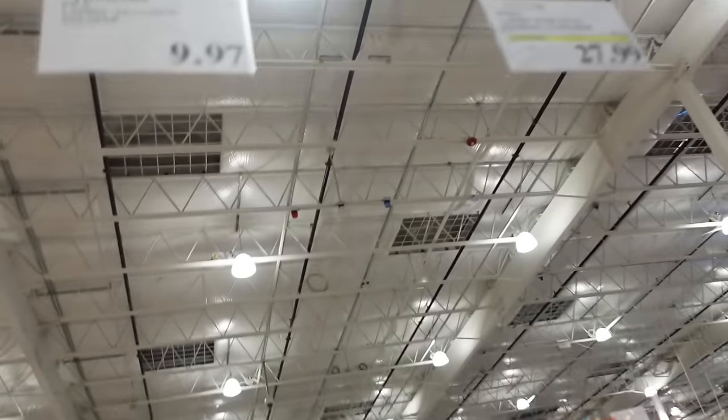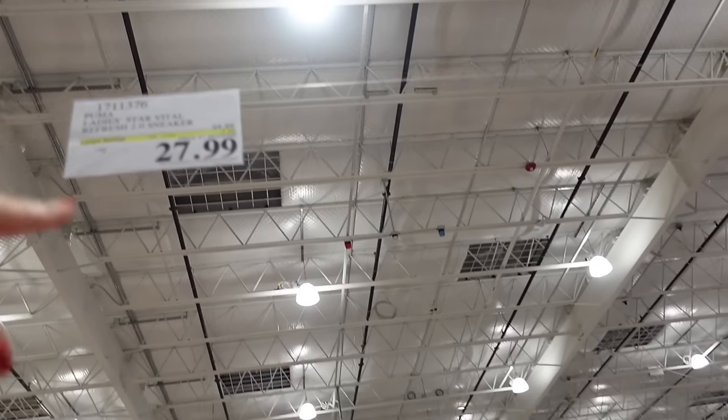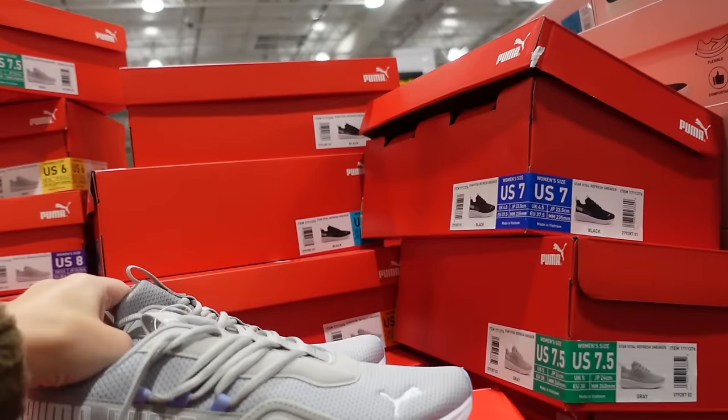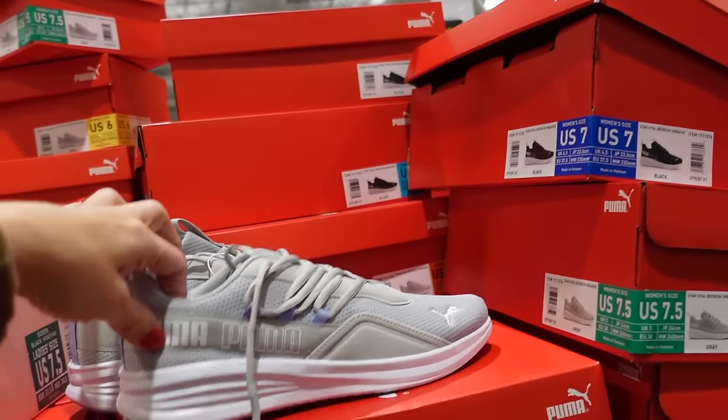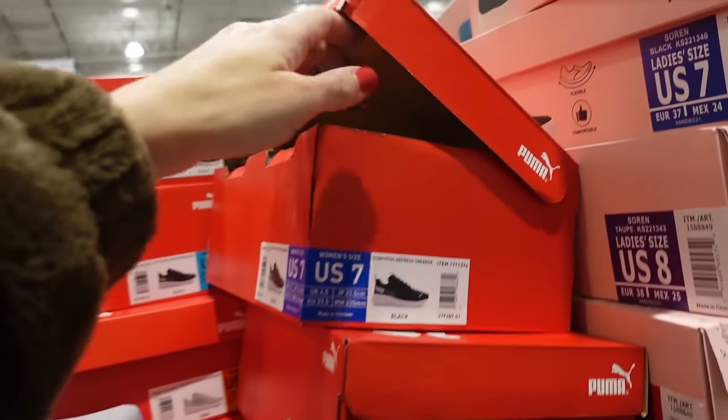Puma sneakers for women are down to $27.99, until December 24th — embroidered logo, foam bottom, in gray and black. Also seeing Fila sneakers down to $9.97.